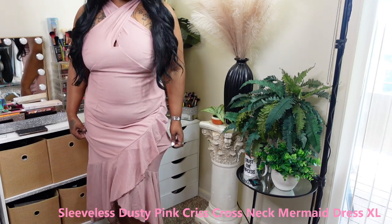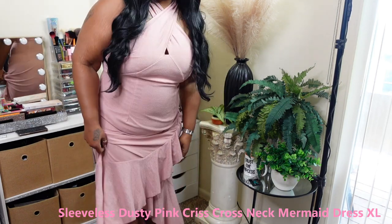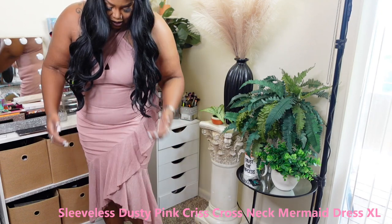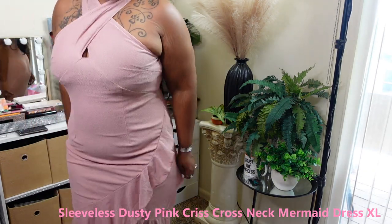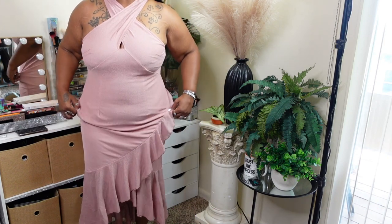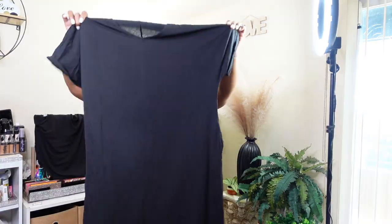Look at this dress — it's so beautiful. I can't zip it in the back though. The texture and material are really nice; it has like a slip-type situation blended inside. This pink is beautiful — a little baby pink — and it's crisscross in the front, sleeveless. I'll wear some shapewear with it. It has just a little small stretch to it, but overall it is a very beautiful dress.